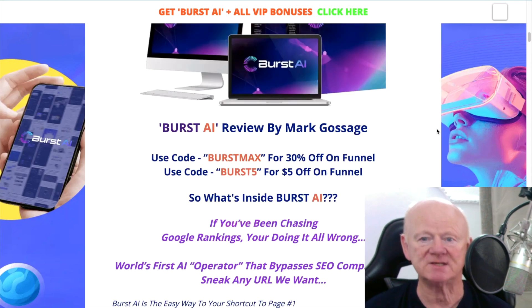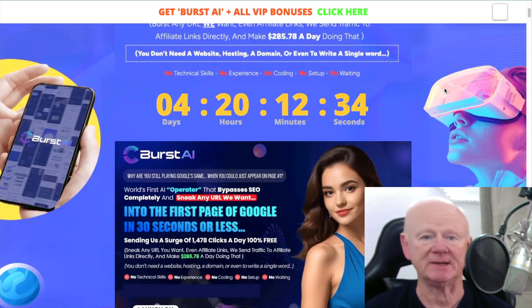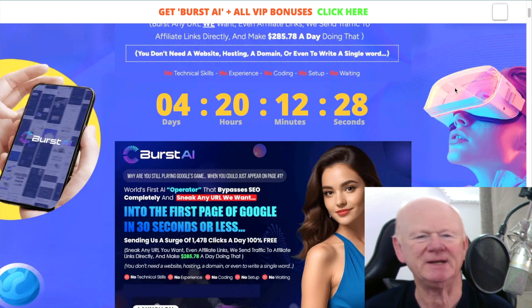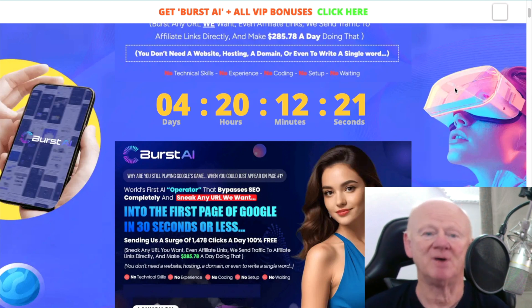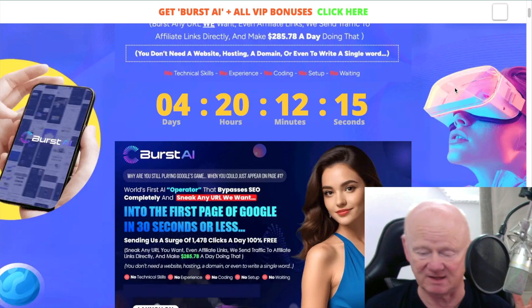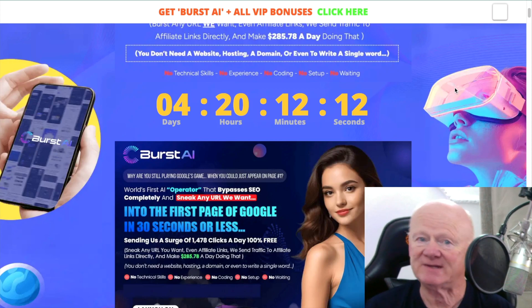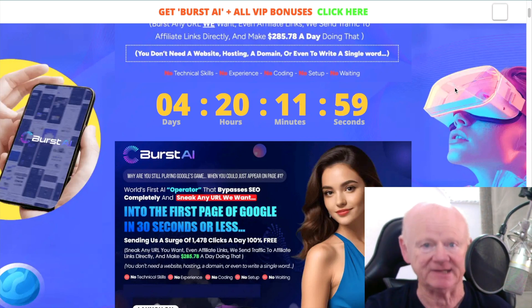Even on the front end, you can use a coupon code and get it for $12, $8, $7, $6 — it's yours as long as I get credited. All those bonuses will be waiting for you for the next three to four days, depending on when you get here. You won't need a website, hosting, or a domain. Burst AI is going to make it super simple, and my bonuses are going to add more commissions. Once you master it over a few weeks or a month or two, you really will be making money online.